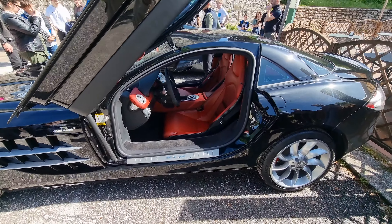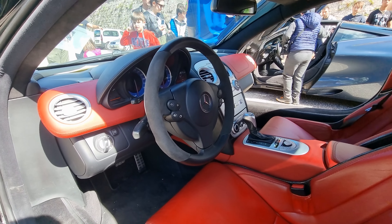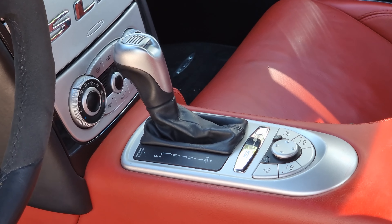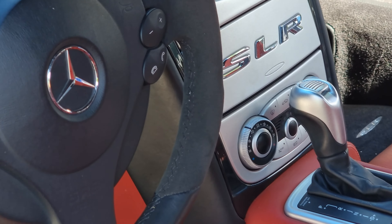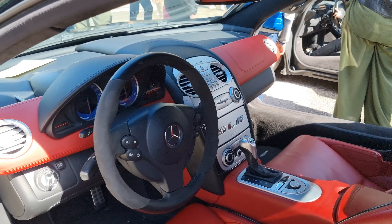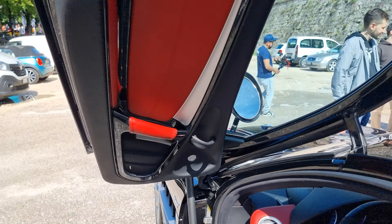Let me show you the interior real quick. Just take a look at the Alcantara on the steering wheel. We have the five-speed automatic gearbox with modes and buttons on the center console, the SLR logo in the middle, and everything is analog — no digital buttons or anything, which is absolutely missed in this era of the car industry.